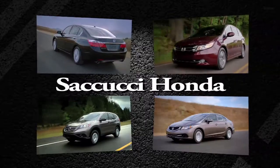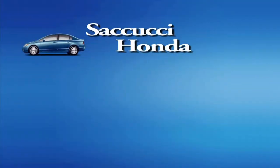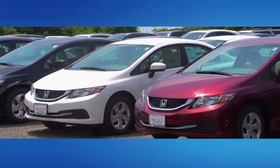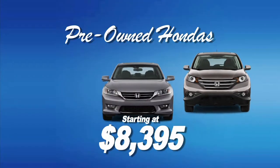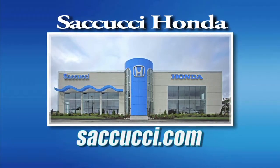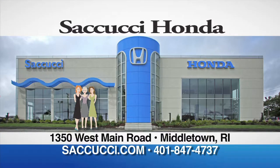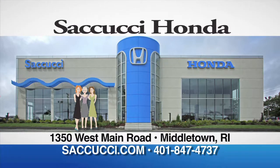Secucci Honda is your destination for a hassle-free car-buying experience. Home of the exclusive pre-owned one-price program — our deals are already pre-negotiated and discounts are already taken off, so you get the best price up front. Right now, we have pre-owned Hondas starting at just $83.95 a month. Secucci Honda in Middletown or online at Secucci.com — the best deal made easy. Secucci is the name to drive.